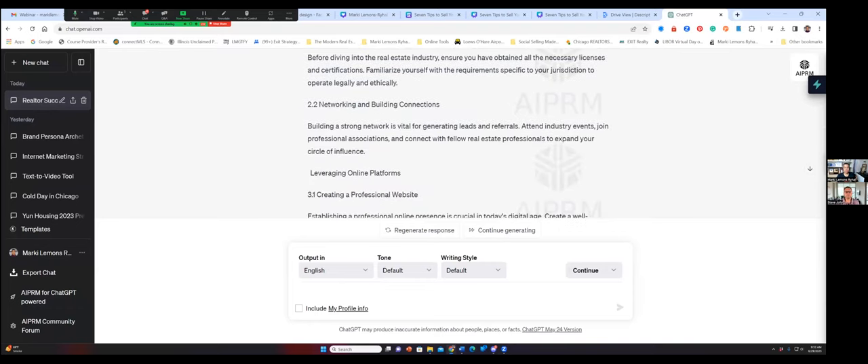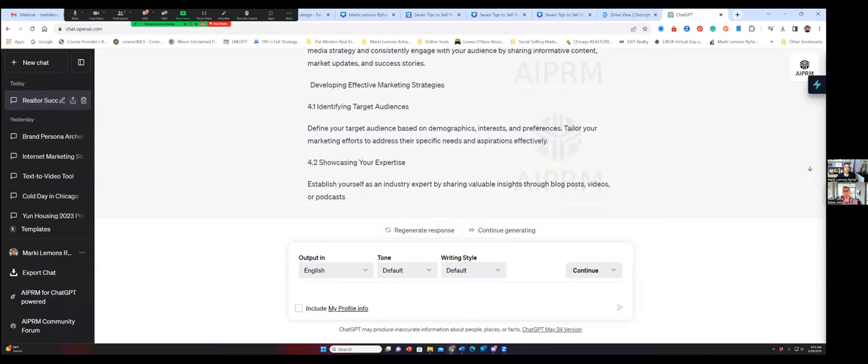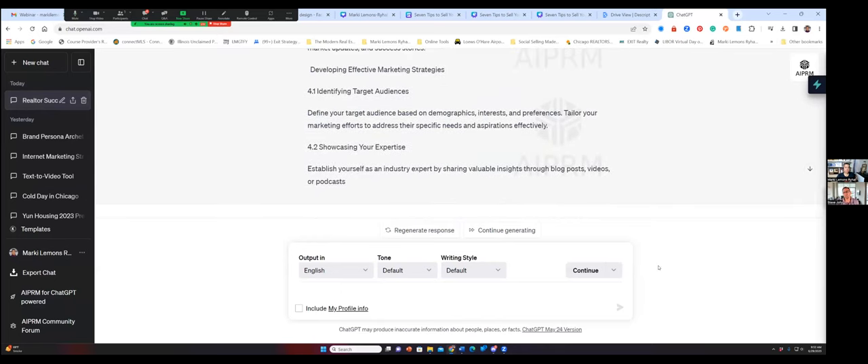When I started using these tools, I allocated a budget of up to $200 per month because I wanted to just dive in and change everything. And I am having record-breaking months. Actually, this will be our most productive sales year ever because of AI — but it was my mindset and my commitment to understanding.